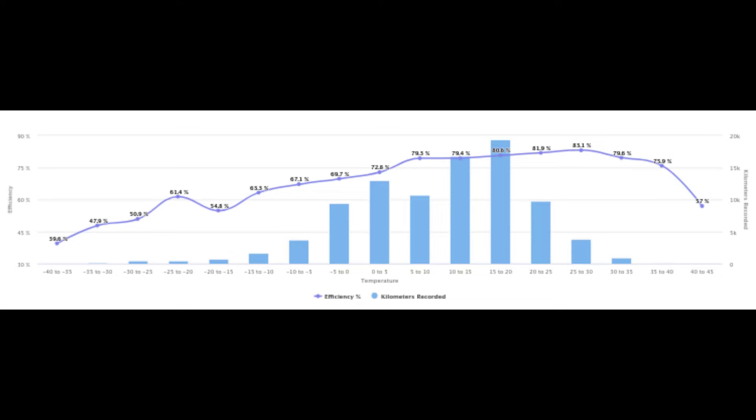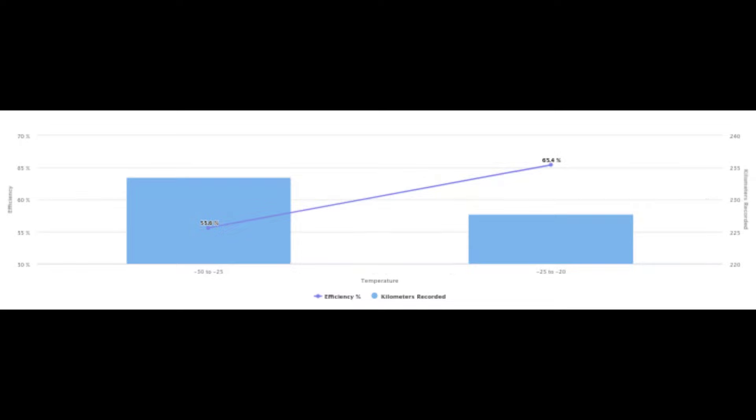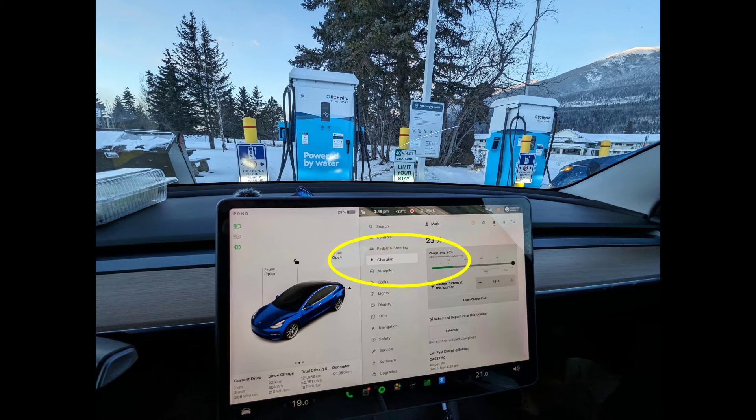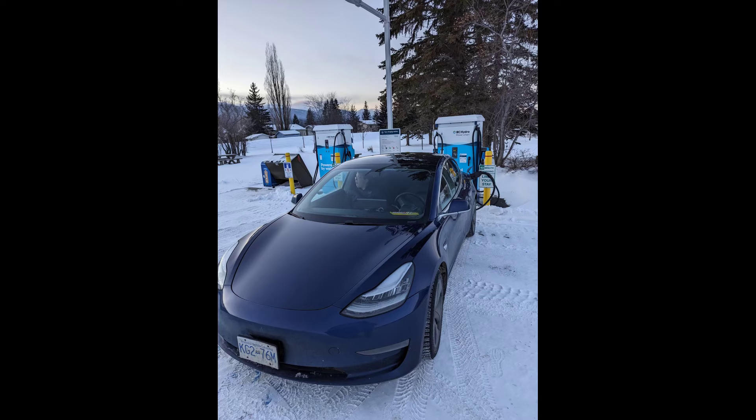That summer trip was in May, so you can compare those differences — all the stats are on screen. Overall I was quite surprised: when I plugged in the statistics into the Tesla navigator, it told me I'd arrive with between 5 to 10 percent left at McBride with those conditions, but I actually arrived at about 25 percent. Let's take a look at the video clips and wrap it up at the end with things we learned and some tips.